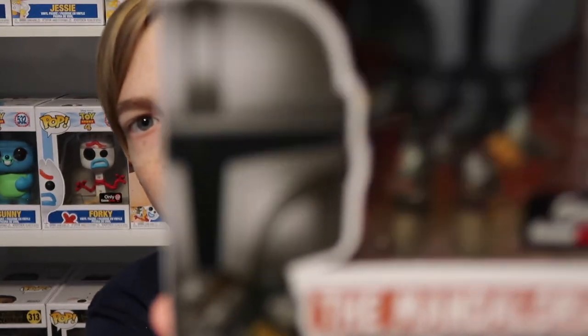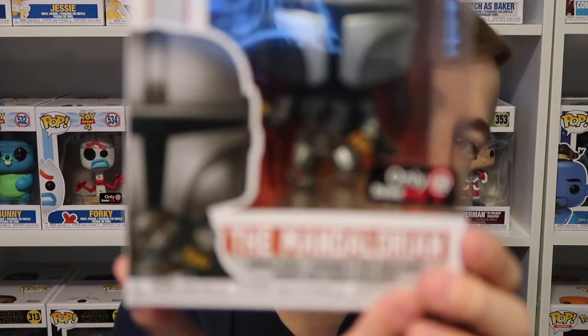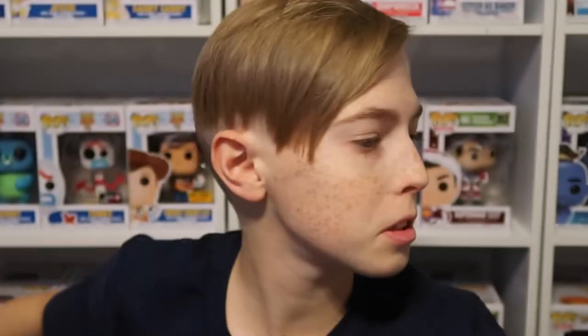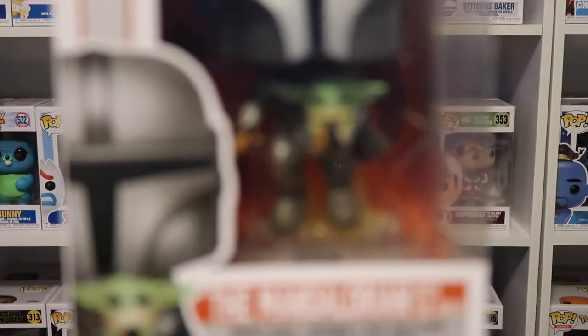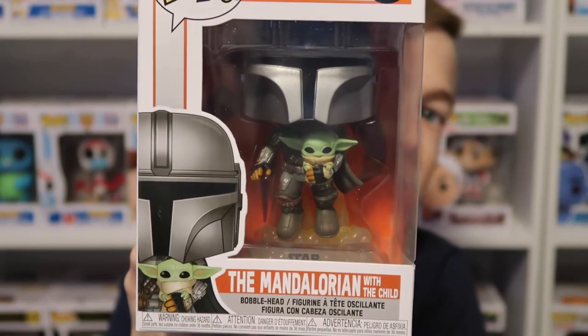Next up we're going to do the three Mandalorian ones that I got for Christmas. First is the Mandalorian flying, which is a GameStop exclusive — really great one. Next we have the Mandalorian with Baby Yoda flying, which is another really great one from the Mandalorian set.